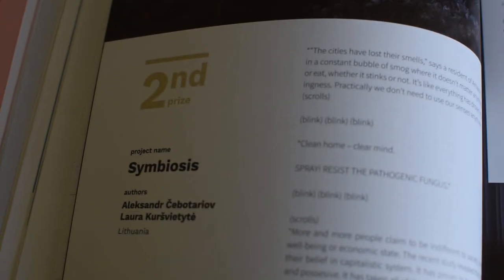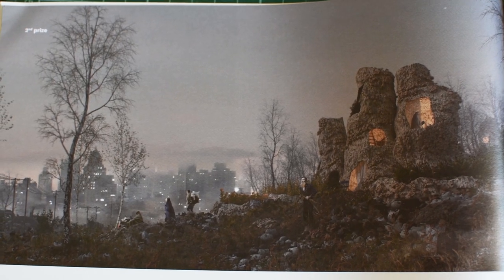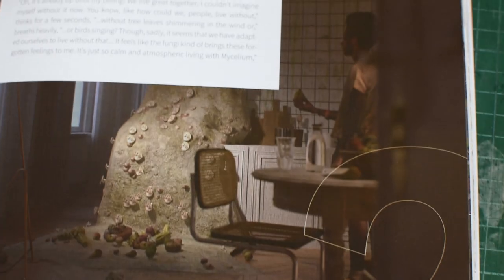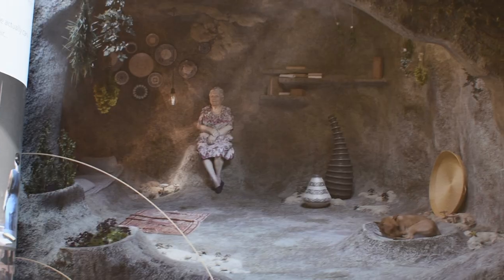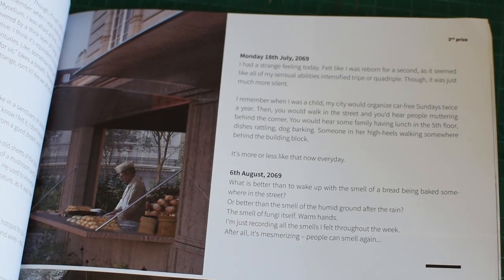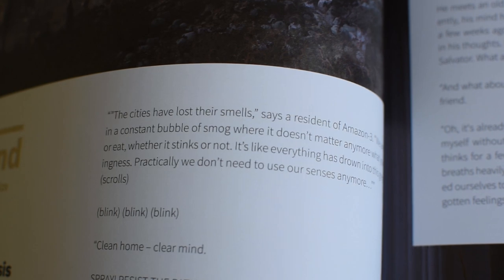Second place was called Symbiosis by Alexander Sebotaryov and Laura Kersvyetyev. These are quite dystopic imaginations of the future — very futuristic stories being told. I love this idea of architecture being told through stories to create architecture. But I want to know how they won that competition, because that's what we all want to know.